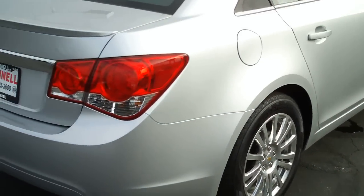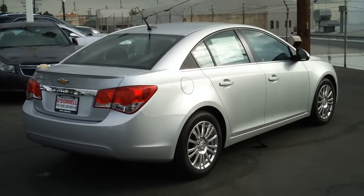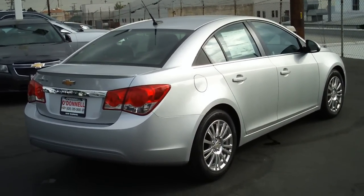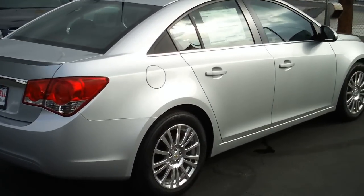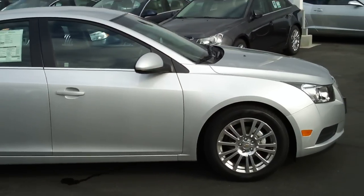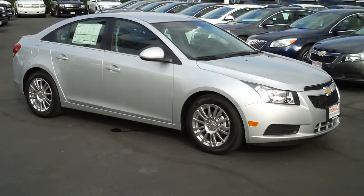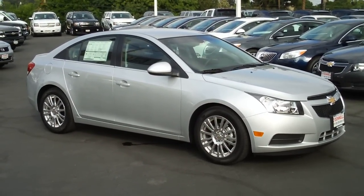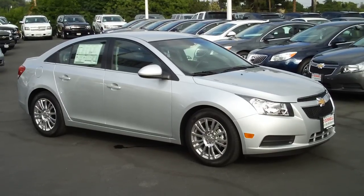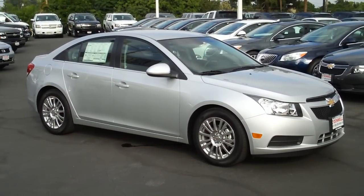This is a great way to save money with an overall low cost to own. Come to O'Donnell Chevrolet Buick at 100 South St. Gabriel Boulevard in St. Gabriel, California 91776. You can call us at 626-285-3600, or visit us online at O'DonnellChevrolet.com or O'DonnellChevroletBuick.com.